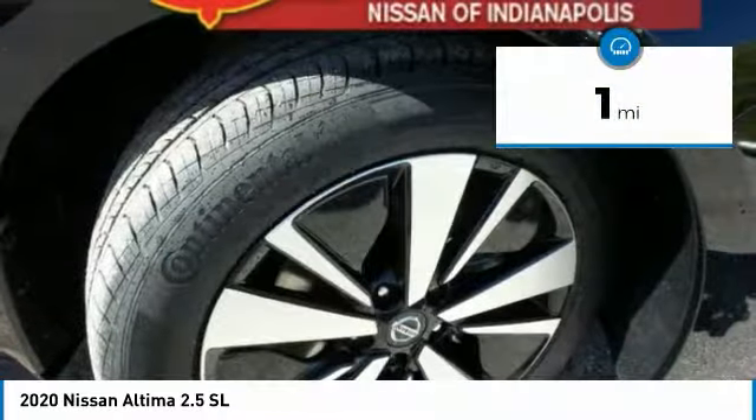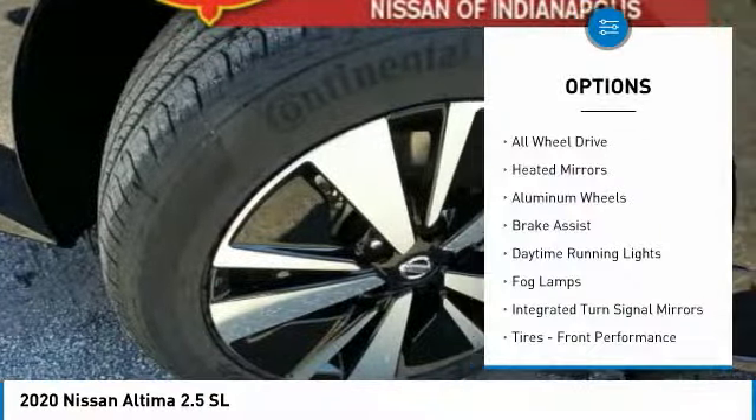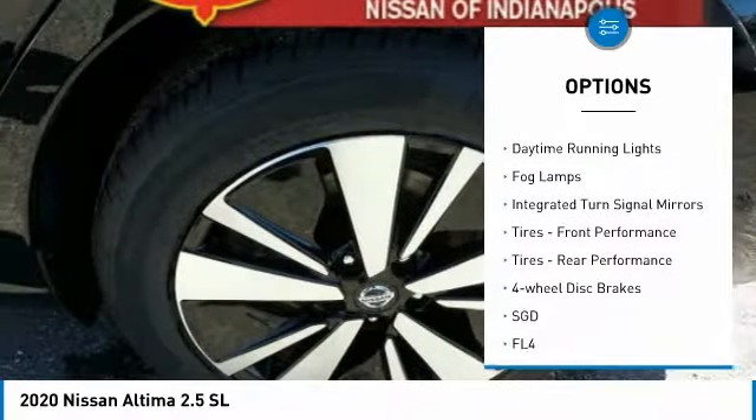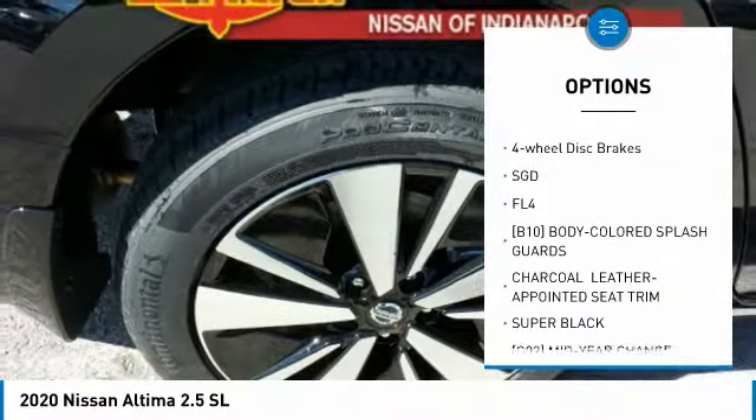This vehicle has less than 100 miles. Here are some of this vehicle's great options: all-wheel drive, heated mirrors, aluminum wheels, brake assist, daytime running lights, fog lamps, and integrated turn signal mirrors.